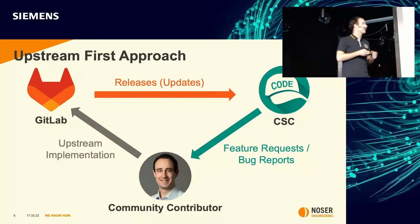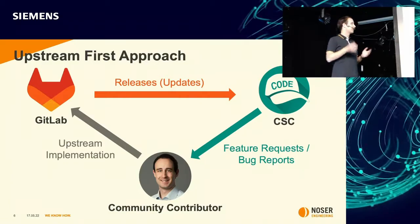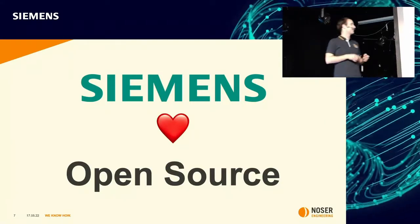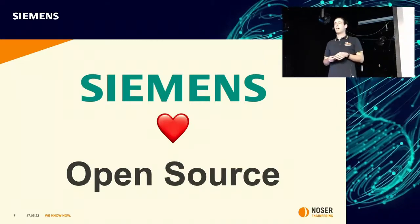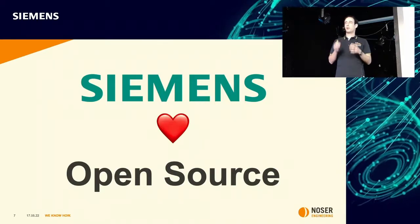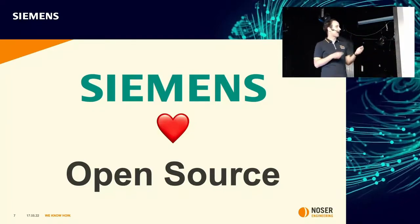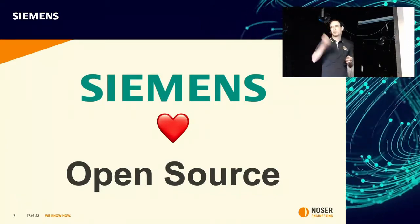I think this is not the usual approach for companies, but Siemens is different — Siemens loves open source. In fact, Siemens contributes to GitLab very heavily, maybe more than any other company. I think many companies can really learn something from Siemens in this aspect, and I would like to really compliment Siemens for this mindset.